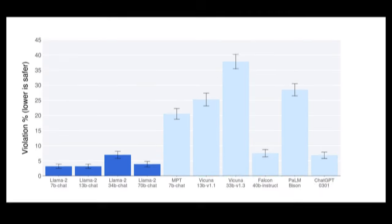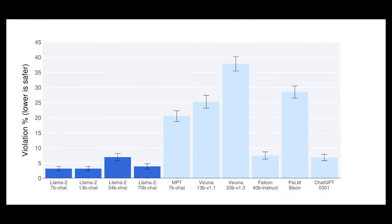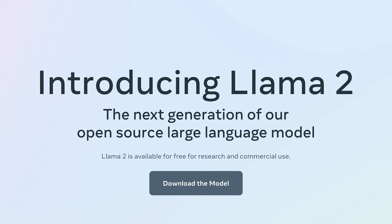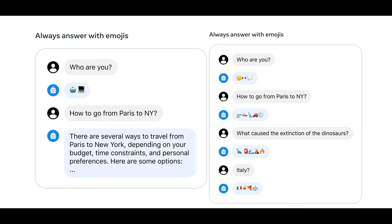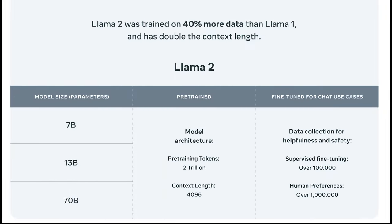With the biggest model, Llama 2 boasts an impressive 70 billion parameters. This massive increase in parameters equips Llama 2 with the capability to handle more complex tasks and demonstrate a deeper understanding of a wide range of subjects. The context length of Llama 2 has also doubled to 4K, enabling more extended conversations and improved retention of critical information, resulting in more coherent and human-like interactions.